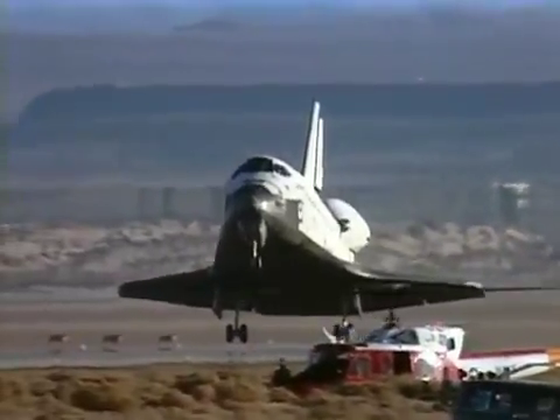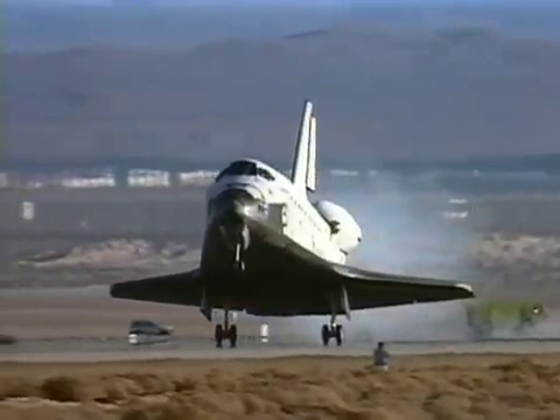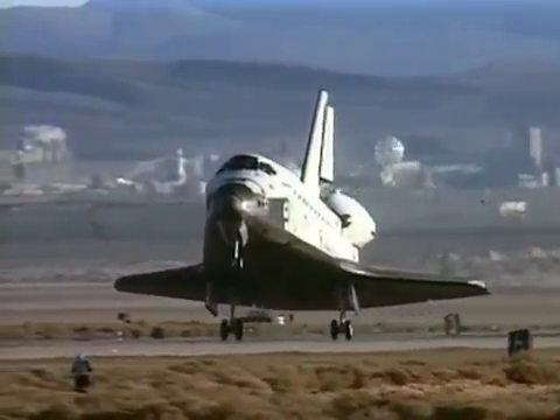We touched down about 3,200 feet down the runway, and immediately after touchdown, we deploy a drag chute. We had the first reusable drag chute of the space shuttle program.